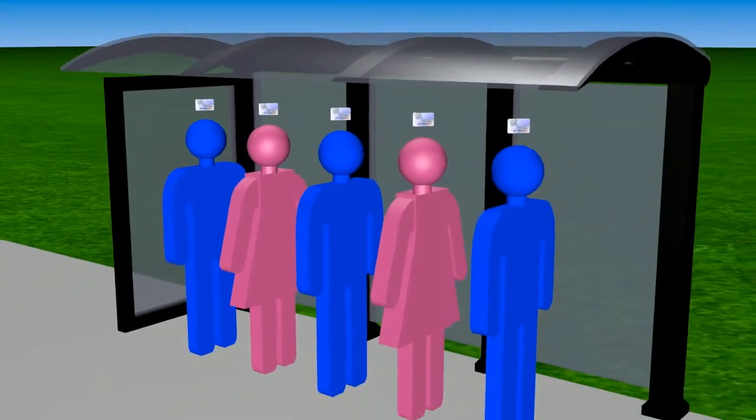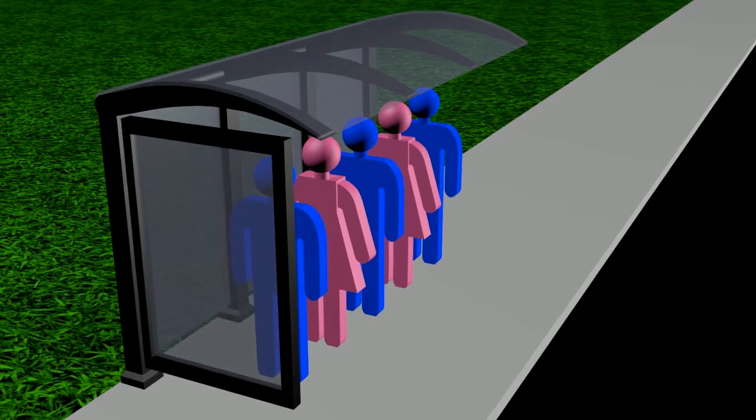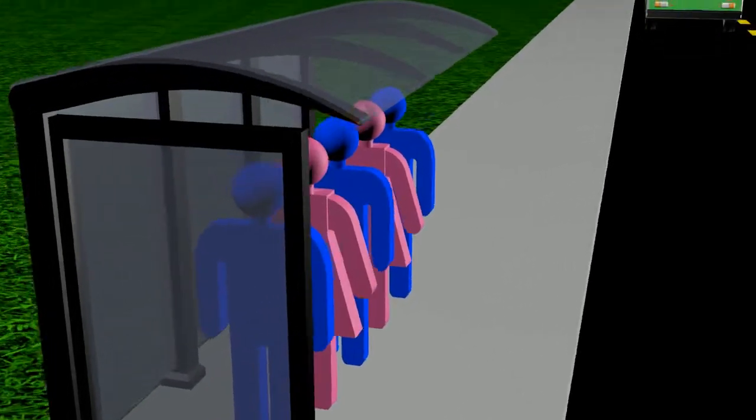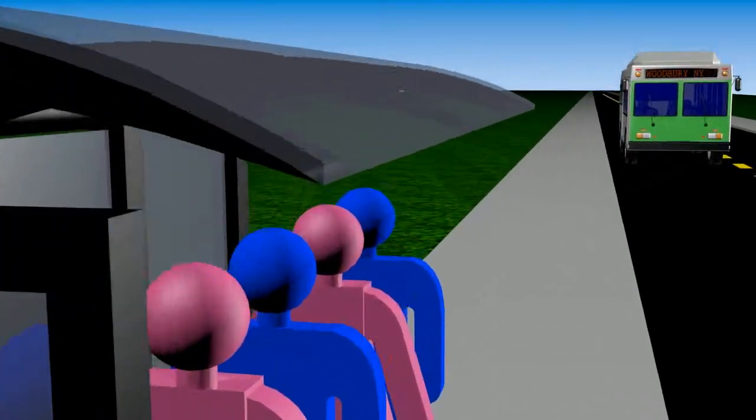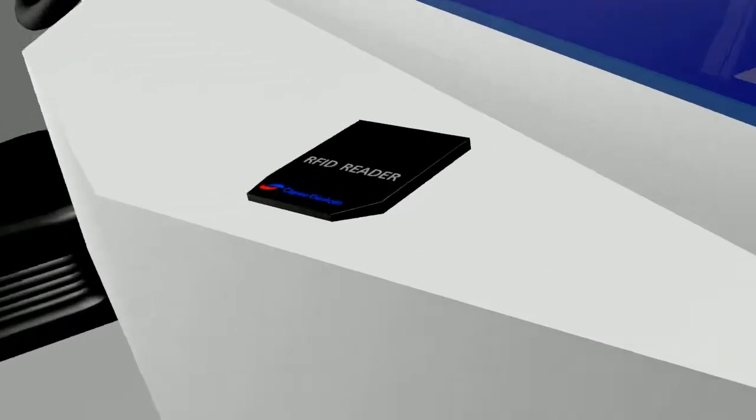A standard RFID transaction takes place hands-free and occurs automatically. Passengers carrying their Clever Card can pay for their ride simply by entering the bus' RFID field upon boarding.